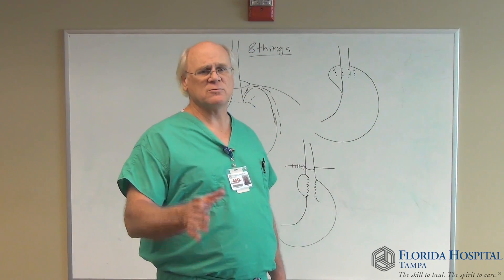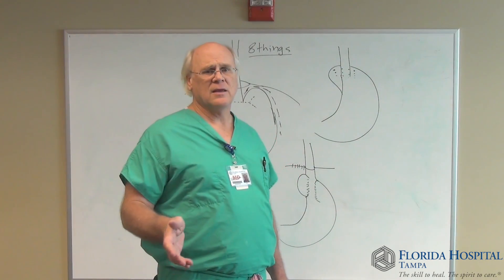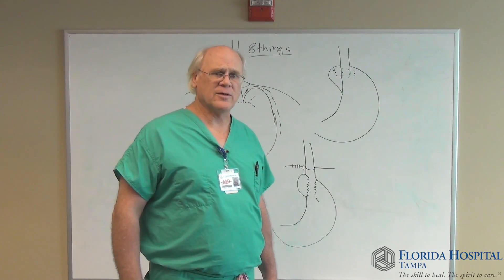I look forward to seeing you in the office. We'll talk more about this. You'll meet Dr. Ross and me, and we'll work through this process. Any questions you have, write them down and we'll get through this for you.